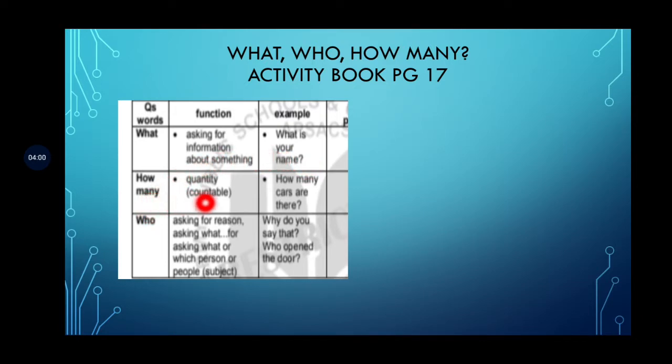'How many' is about countable nouns — when you can ask about something that is countable. For example: 'How many cars are there?', 'How many ships are at the sea?', 'How many books do you have?' — anything that you can count.